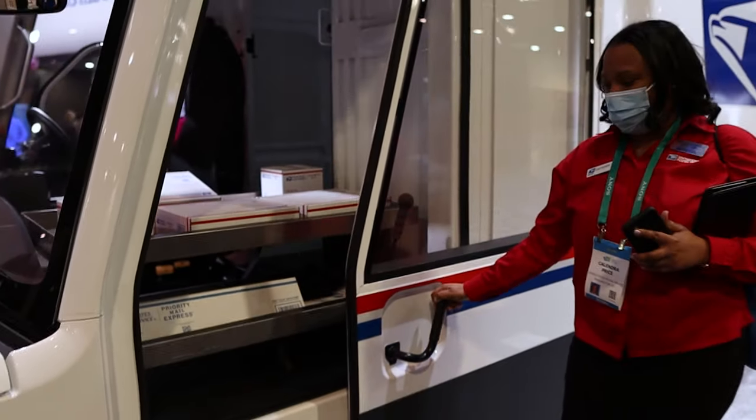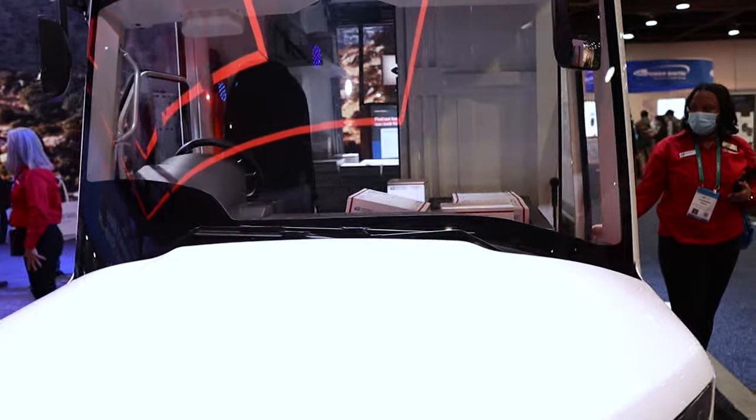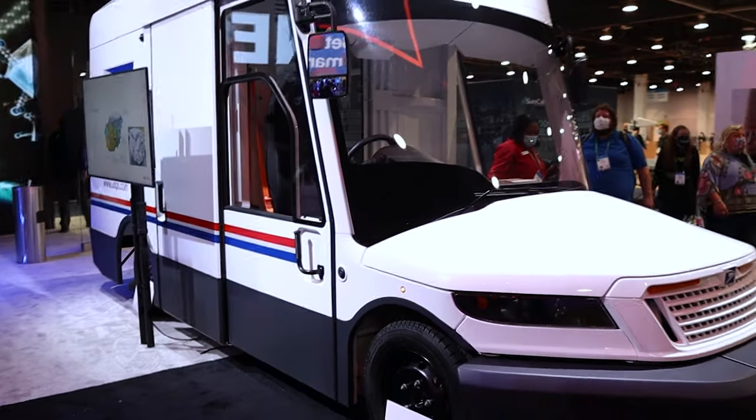You're not gonna believe this, but USPS was also at CES. They unveiled their new mail truck. It's supposed to have double the capacity of what you see on the roads now, and it's going to come in an electric version and a combustion version. It also kind of looks like a platypus — just saying.